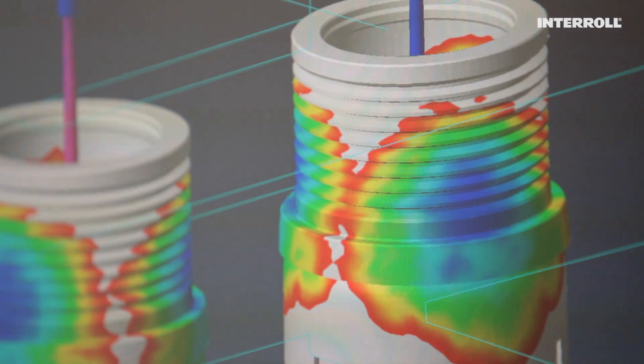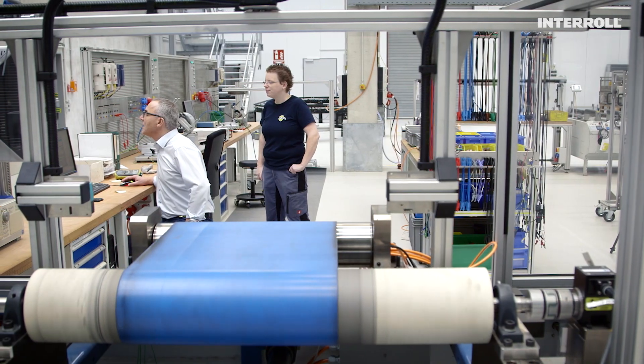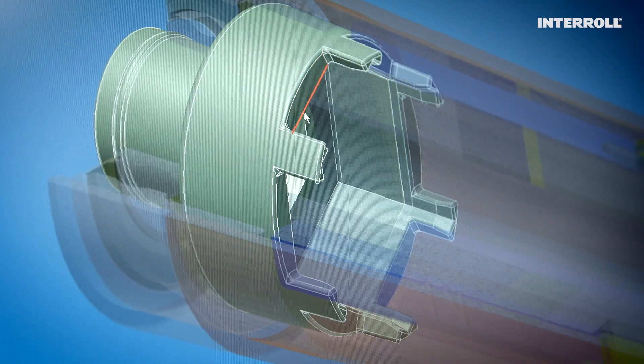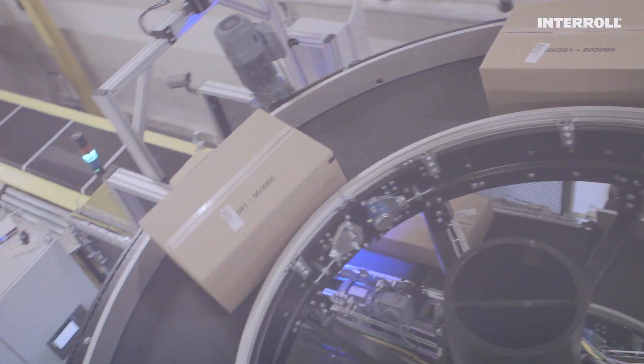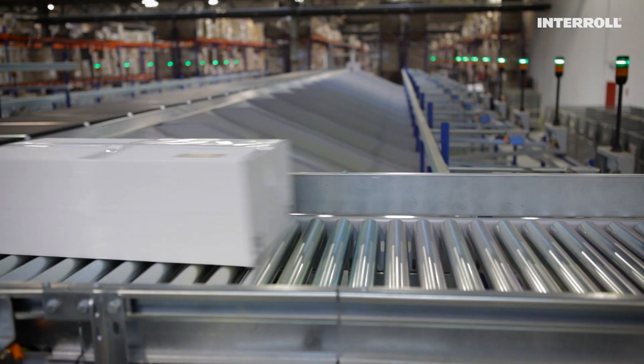The Interroll Research Center in Germany is one of our most important facilities when it comes to steadily expanding our innovation leadership. Here we test and invent better solutions for our customers. Efficiency, speed and reliability are key factors for success in the material handling industry.